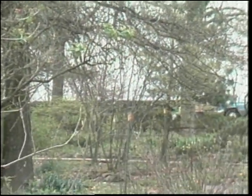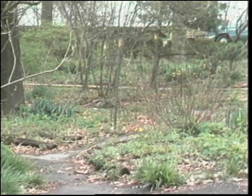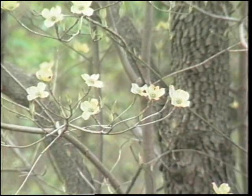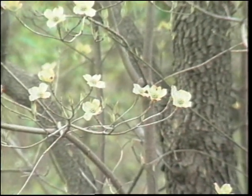First of all, you've got to have a semi-shade location. Most of the plants will not prefer a hot, dry, sunny spot, so if you've got an area with large shade trees, that's the best way to start.